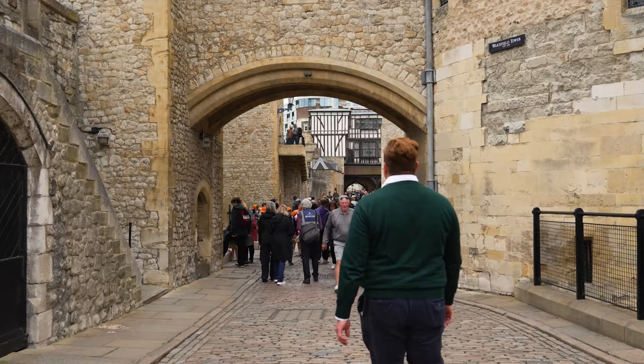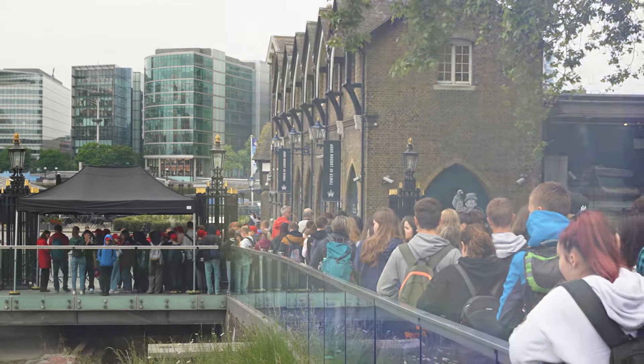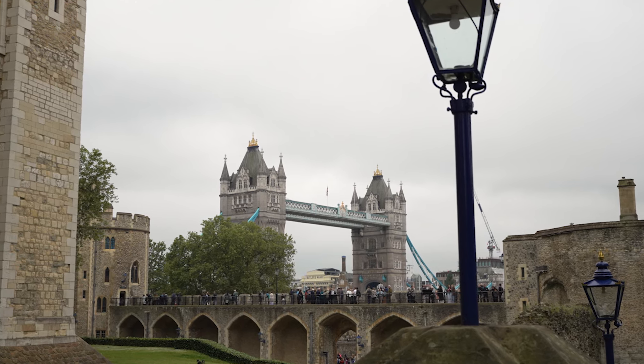The Tower of London is an iconic site and a must-see when you're in London, attracting over 3 million visitors each year and recognized as a UNESCO World Heritage Site. But with high ticket demand and so much to see, it's easy to miss the highlights without proper planning.